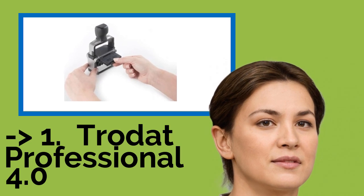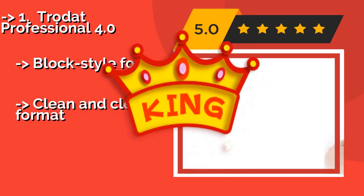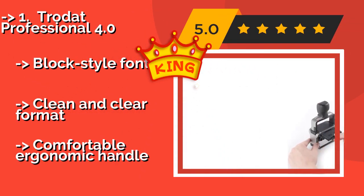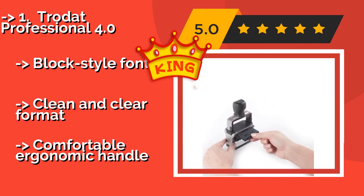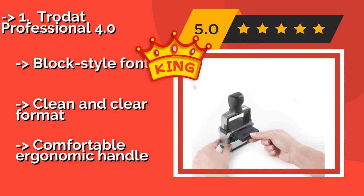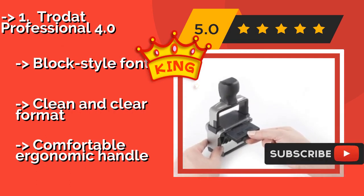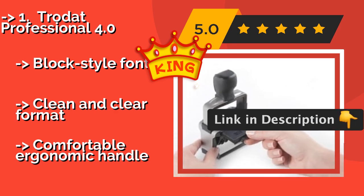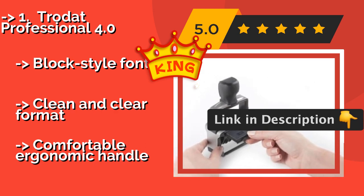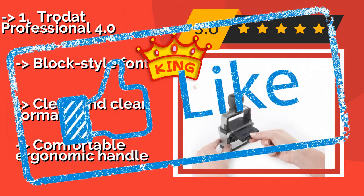The best overall pick is the Trodat Professional 4.0, approximately $14. It can deliver thousands of inked impressions before its stamp pad needs to be replaced. It also has a sturdy brushed stainless steel frame that will stand up to regular use in a busy office. Block-style font, clean and clear format, and a comfortable ergonomic handle.